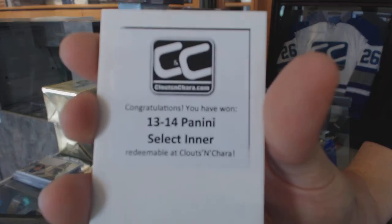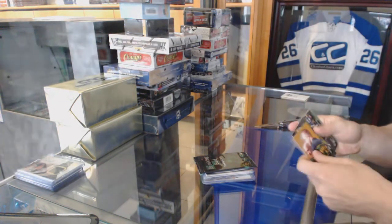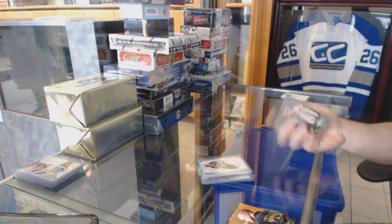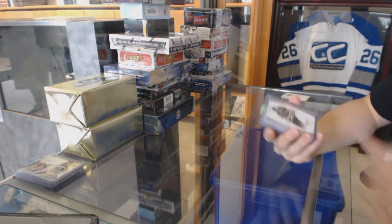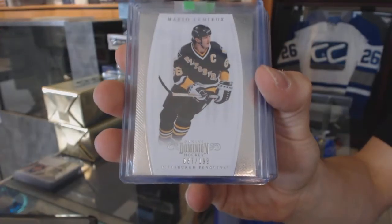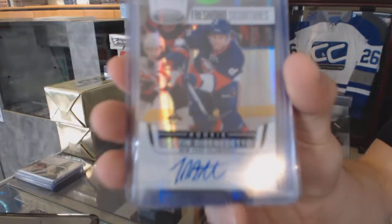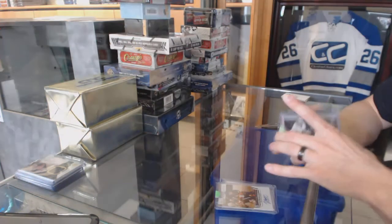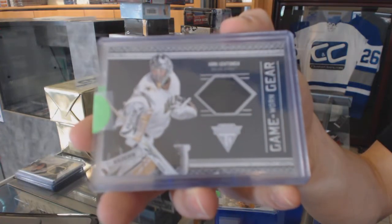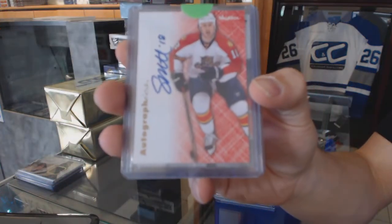Next box is a 13-14 Select. We've got an 11-12 Dominion Base numbered to 199 for the Pittsburgh Penguins, Mario Lemieux. We've got an 11-12 Certified Freshman Signatures for the New York Islanders, Justin DiBenedetto. We've got an 11-12 Game Gear Jersey for the Dallas Stars, Kari Lehtonen. We've got a 12-13 Fleer Retro Autographics for the Florida Panthers, Sean Mathias.